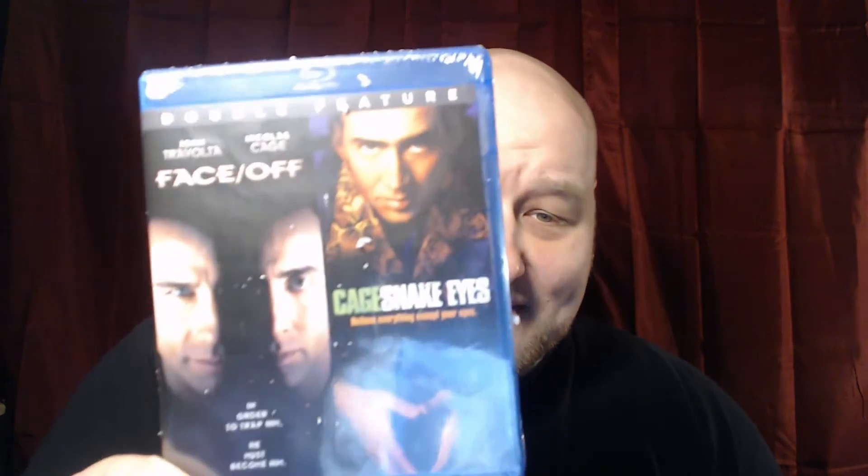We got some Blu-rays! I purchased Gone in 60 Seconds on Blu-ray — I already have it on DVD, but I thought that's one I should watch on Blu-ray as well. Then I also got Snake Eyes, and this came with Snake Eyes and Face Off. I obviously already have Face Off on DVD, so now I can watch Snake Eyes — a movie I haven't seen since it came out on VHS back in '98.